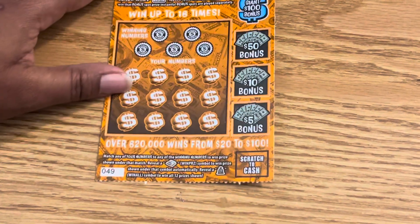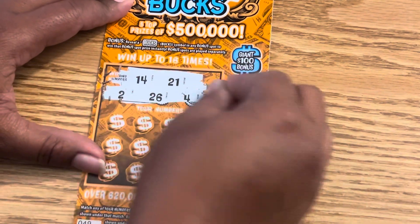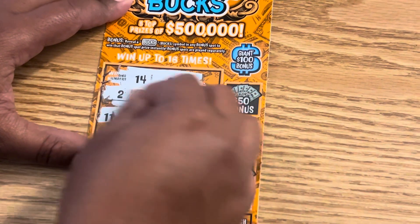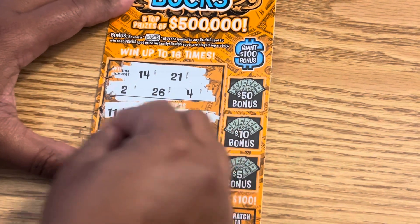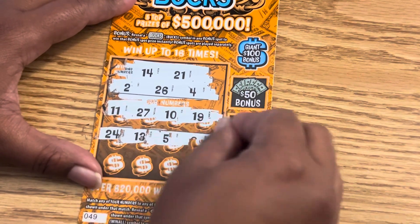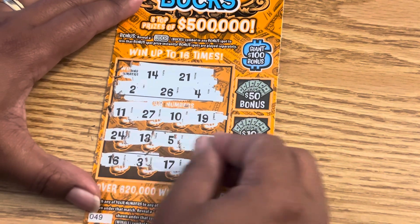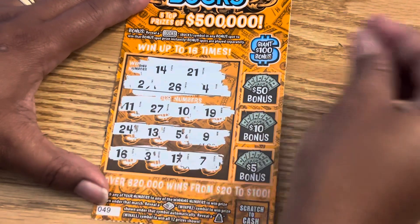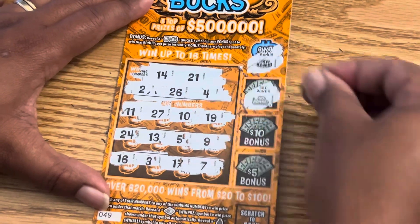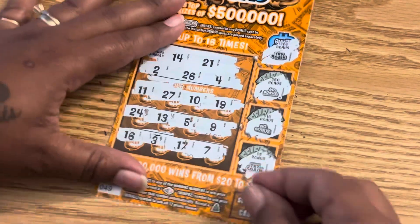Can ticket 49 come through with a win? Come on, 49. We are looking for 14, 21, a 2, 26, and Baby Doll's 4. 11, 27 — one off. 10, 19, 24, 13 — one off. 5 — one off. 9, 16, a 3 — one off. Come on. 17 and slim 7. Bonus — hundo, no. 50, no. 10, no. And 5, no. We did not get anything on those two tickets.